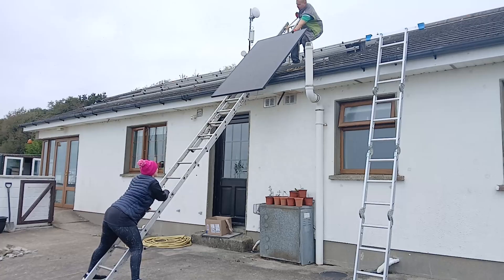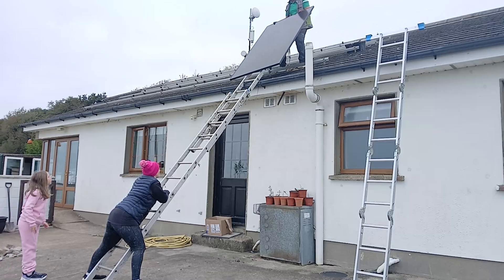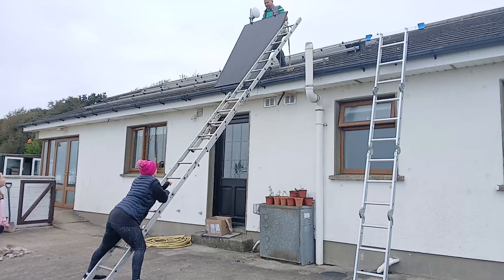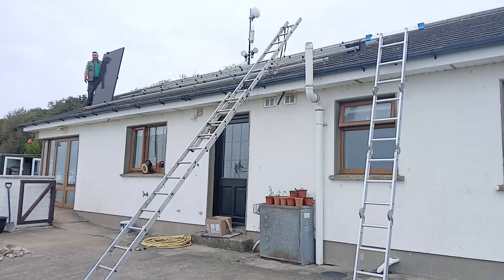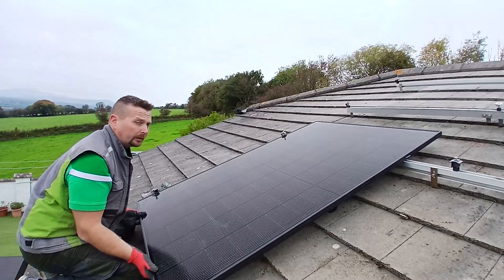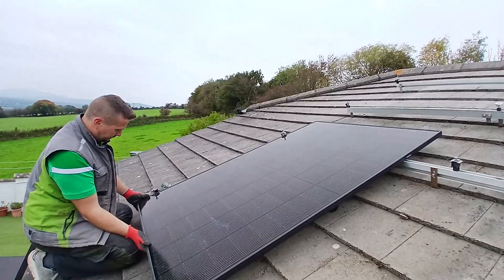Getting them up the ladder is definitely the hairiest part. I feel like Dougal McGuire on the milk float — I don't want to be a solar installer anymore! But it seems to be going okay. Once I get these tacked down I'll make sure everything is lined up straight.